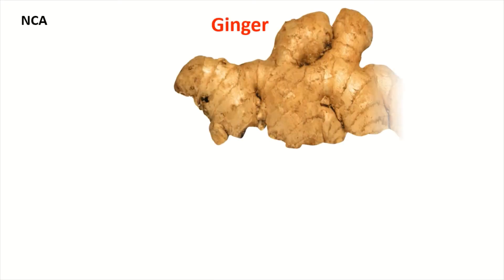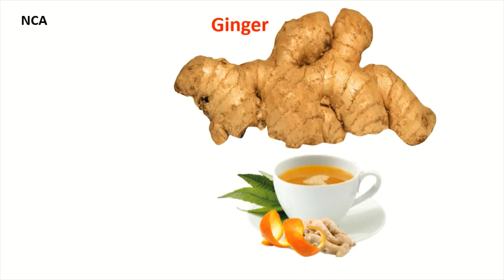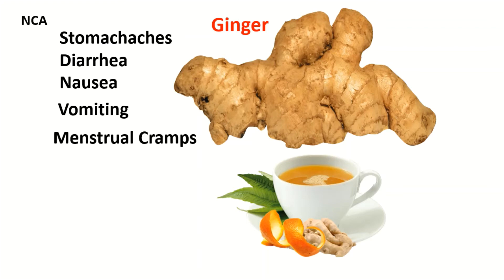9. Ginger. It's been used in Asian medicine for thousands of years to treat stomach aches, diarrhea, and nausea, and studies show that it works for nausea and vomiting. According to some research, it may also help with menstrual cramps. However, it can cause stomach pain, heartburn, diarrhea, and gas in some people, and it can also interfere with the effectiveness of some medications.